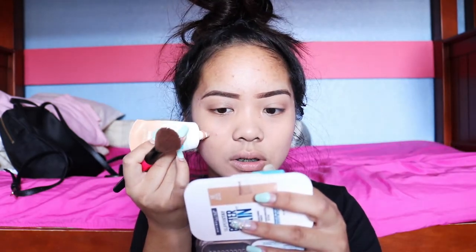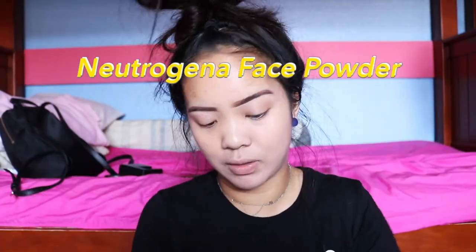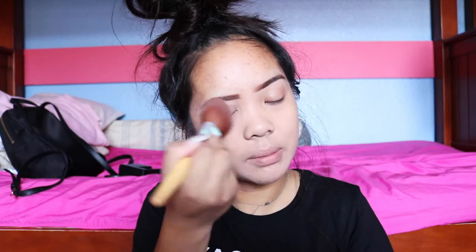Once that is blended out, as you can tell, my forehead does not match my face. If you need a little coverage — as you can tell I have dark spots — I'm just going to blend it. I usually use my Neutrogena powder. This is a go-to and I will always be using this unless I find a new powder that has good coverage and is good for the skin. I'm just going to be patting this all over my face.